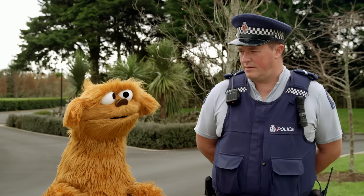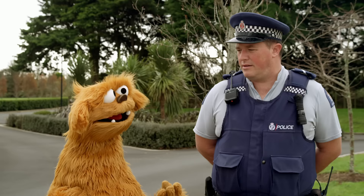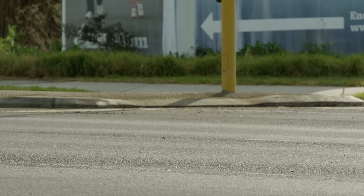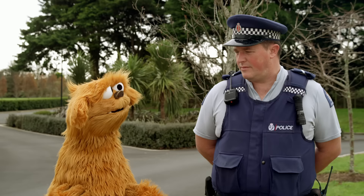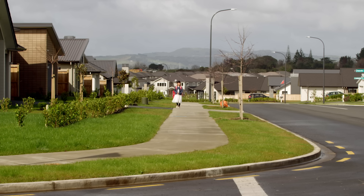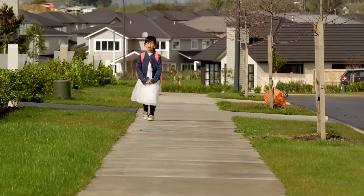Mo was walking along the road and a car came really fast and it gave Mo a fright. Would road safety help? Well, I think it's a really good idea. Cars can go really fast and be pretty scary. How does Mo stay safe if Mo is walking along the road? So if you're staying on the footpath, Mo, keeping away from the cars and staying on the house side of the footpath, that's a great start.